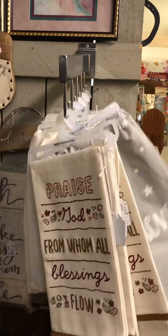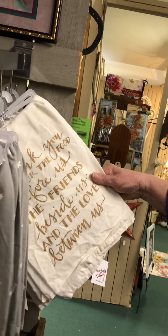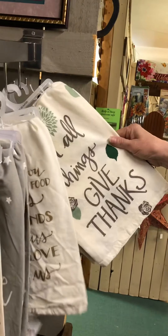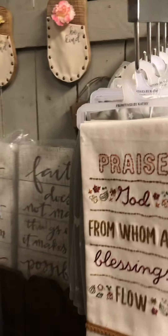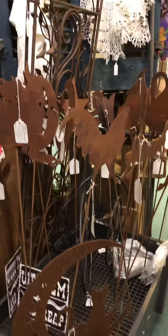Here's some nice towels — 'believe' — and aren't these cute? 'Thank you for the food,' 'in all things give thanks.' And for outdoor yard stakes, everything for the outdoors is in here.